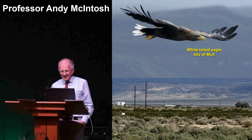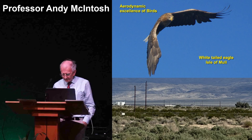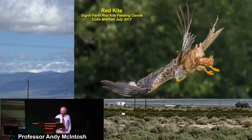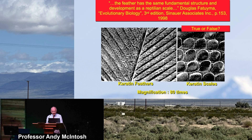This is a white-tailed eagle from the Isle of Mull, and it shows the huge curvature of the wing at the front of the bird. This is another bird, the red kite, taken by a friend of mine called Colin Mitchell — here it is in a steep dive for its meal, showing the tremendous prowess of flight in nature. Did birds emerge from reptiles? Did something like a lizard gradually emerge feathers, as some books seriously teach? Is it true or false that the feather has the same fundamental structure as a reptile scale?